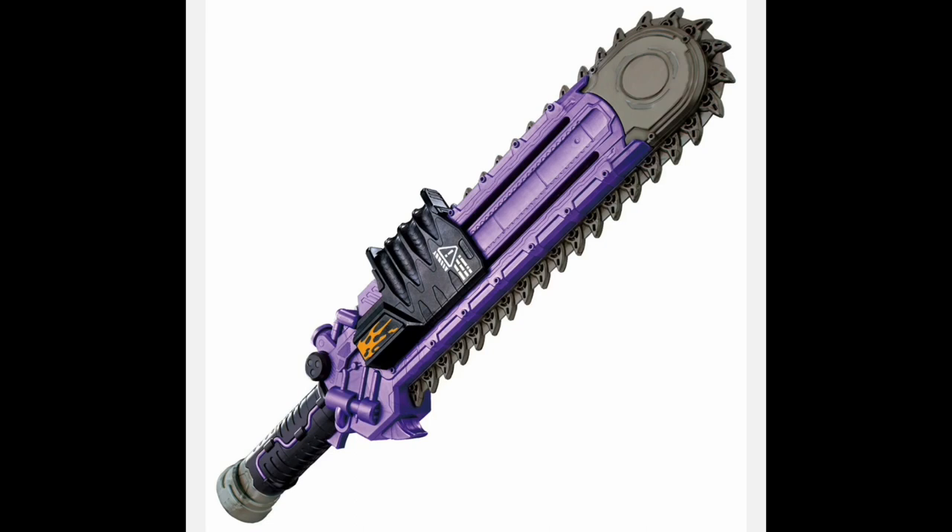Looking at it, unfortunately I don't think it has anywhere to attach raise buckles like the Magnum Shooter does. But it's still a giant chainsaw sword so you really can't go wrong. I'm excited for this one — it comes out October 8th.